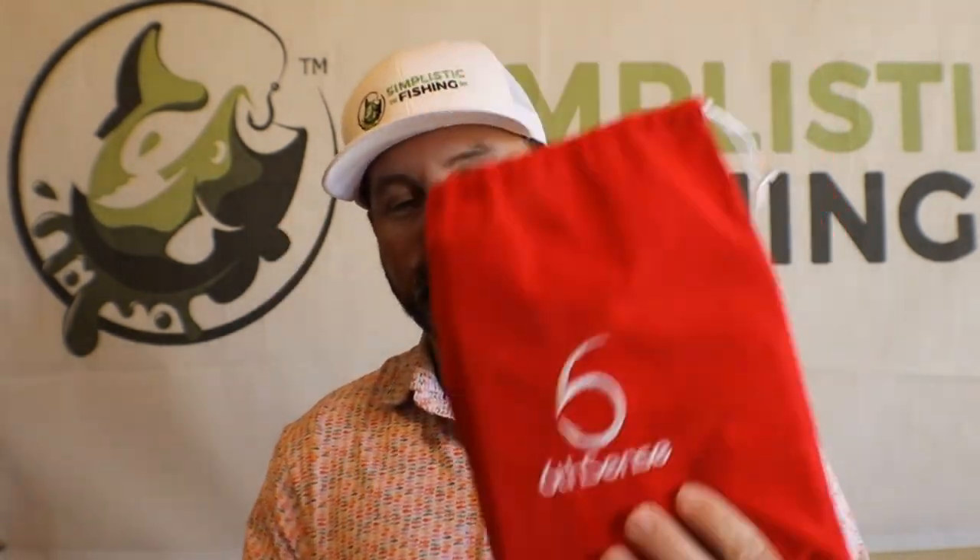What's up tubers? Tio here, some posted fishing, back at you tonight for another lake breakdown. Just kidding, not another lake breakdown. Tonight, we're giving away the lures. That's right, it's time to give away the six-cent sack.